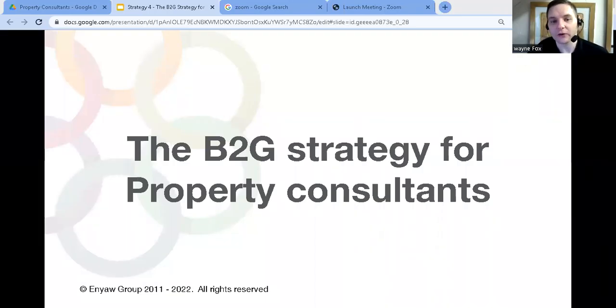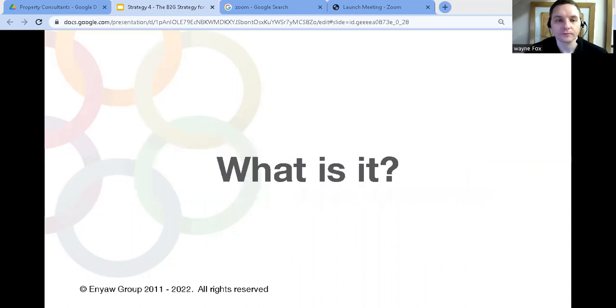What is the B2G strategy and how can you use it to create a property consultancy? That's what we're talking about in this video. B2G is working for government organizations.